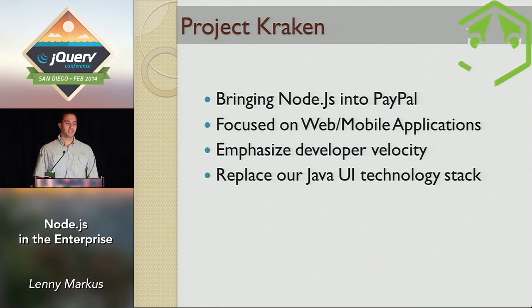The objective of the Kraken project was twofold. Number one, of course, bring Node into PayPal. But the main thing was to free up our developers. With Kraken, we were going to rip out the old stack and basically step into the 21st century — start using something more modern and more standardized than this thing that nobody in the world knew how to use.